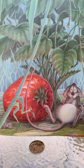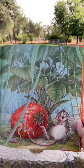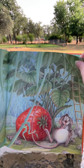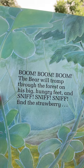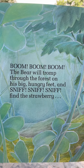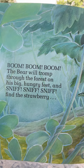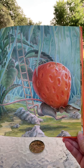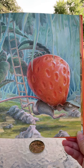He picked the strawberry, didn't he? Now what's he going to do? Boom, boom, boom. The bear will tromp through the forest on his big hungry feet. And sniff, sniff, sniff, sniff, sniff. Find the strawberry.